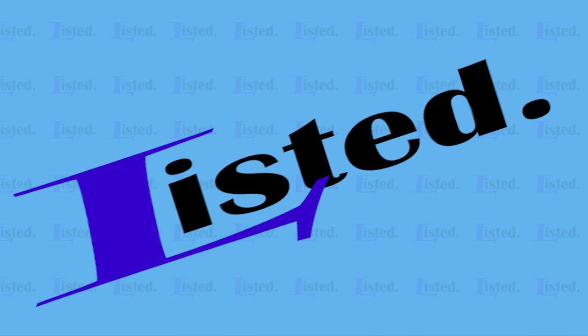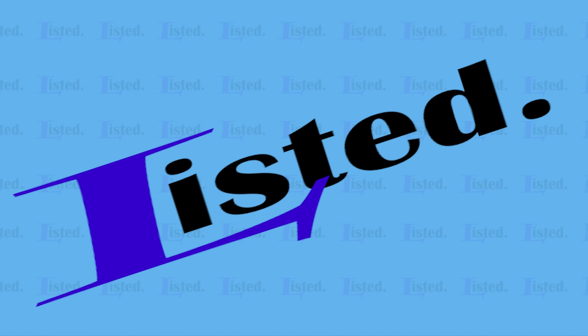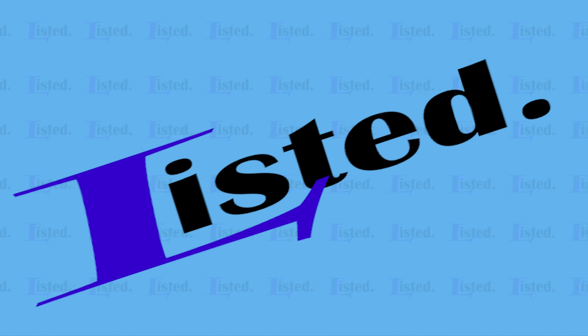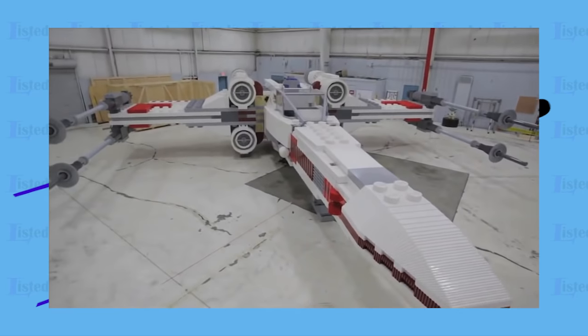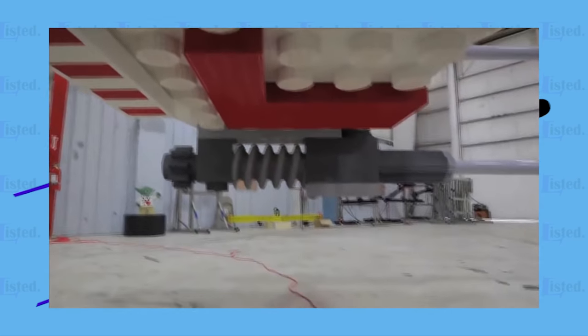Next up we have a full size one-to-one replica of the Star Wars X-Wing Fighter. This is an impressive 12 meters long and took around 3 million Lego bricks to make. Let's watch the video.